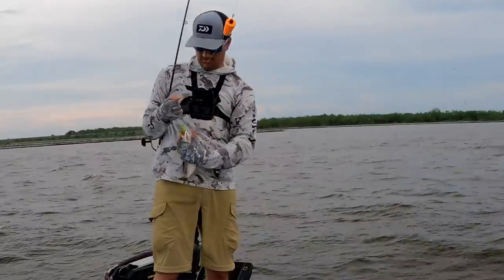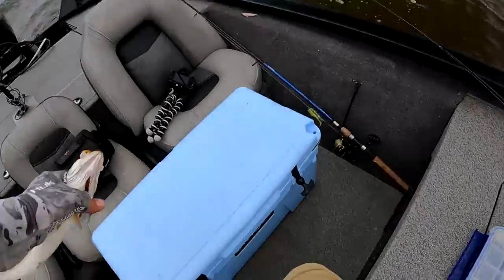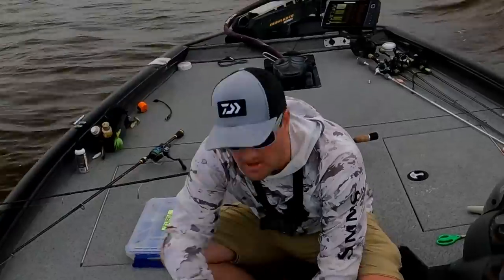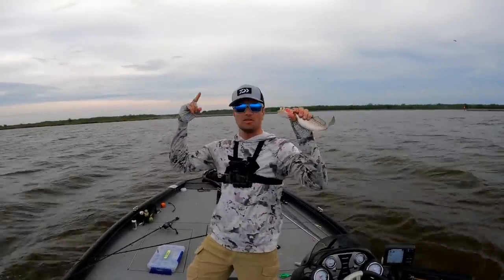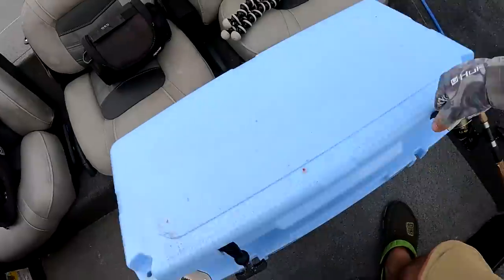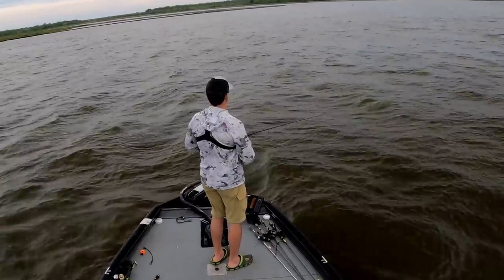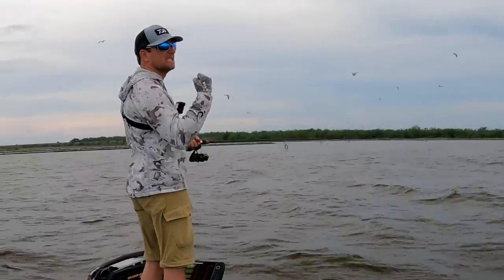Just got my key. Good eating size speckled trout, and it is. Ladies and gentlemen, boys and girls, folks at home, this is speckled trout number 24. Can I catch speckled trout number 25? Can we polish off this limit and call this fishing trip a success?